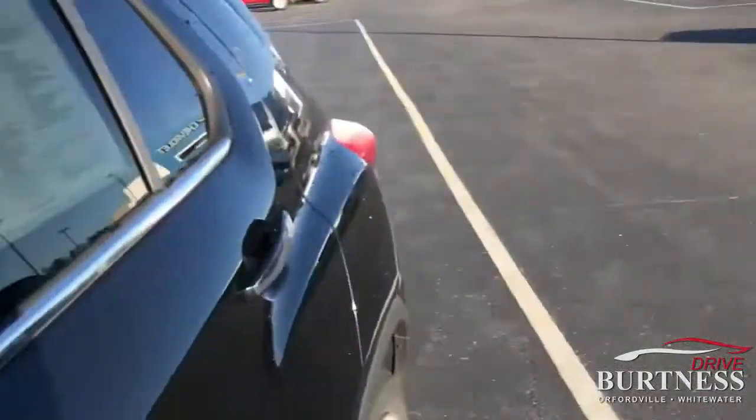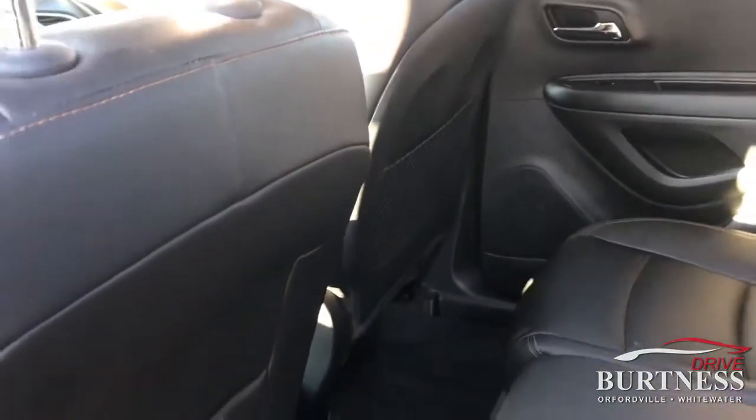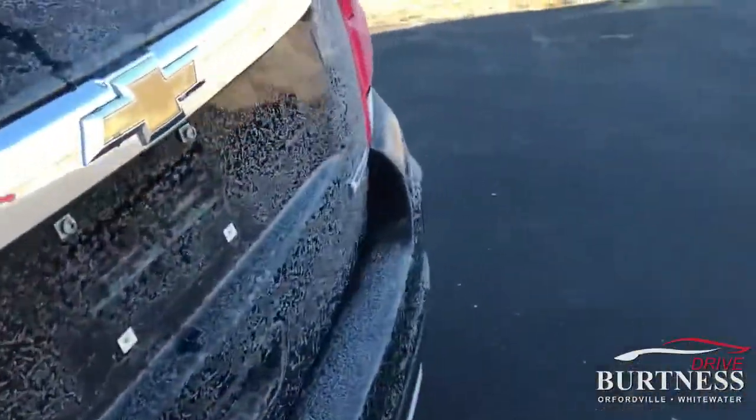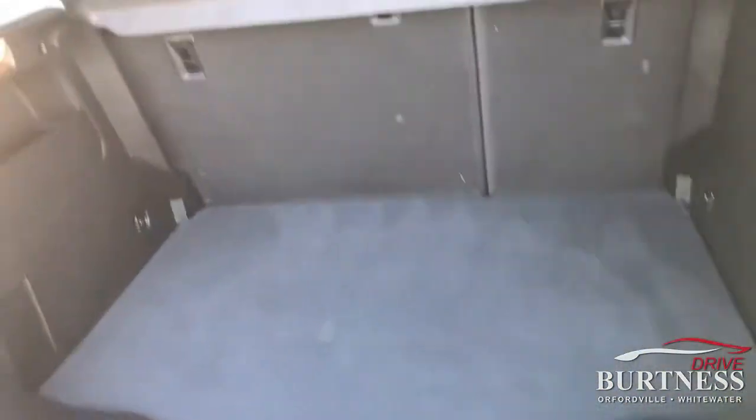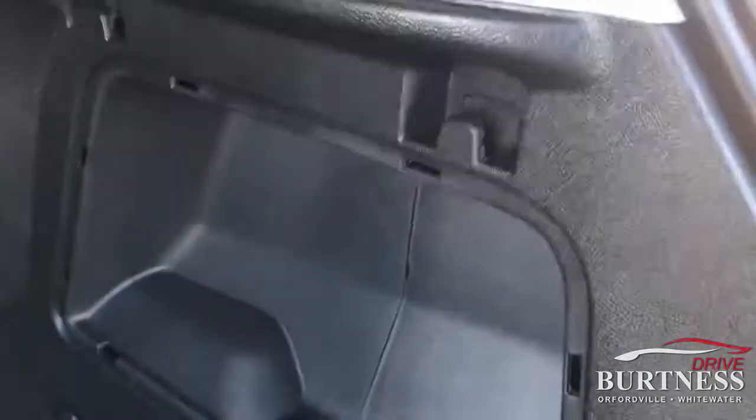Pan around back to the back seat here. Very nice, clean vehicle. Take a look at the rear cargo area for you. Your second row seats do fold up — you lift the cushion, then the backs fold down. A little extra storage space there for you.